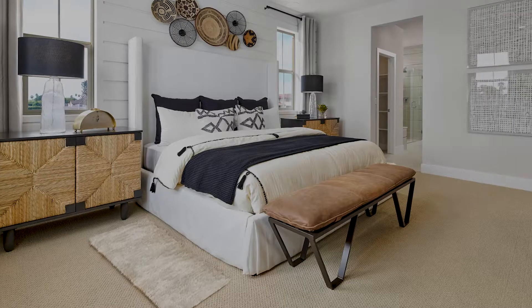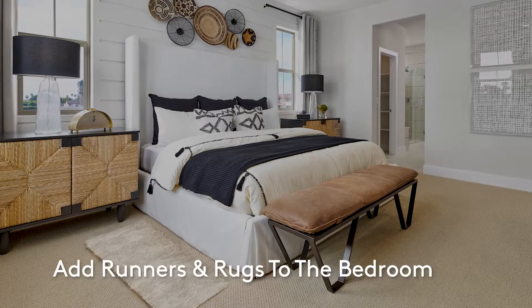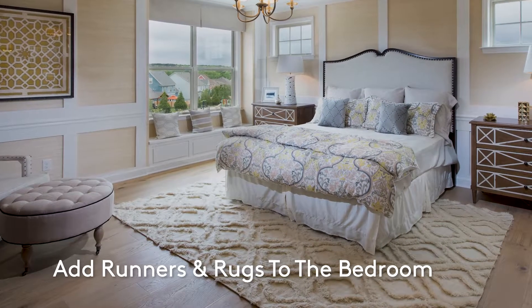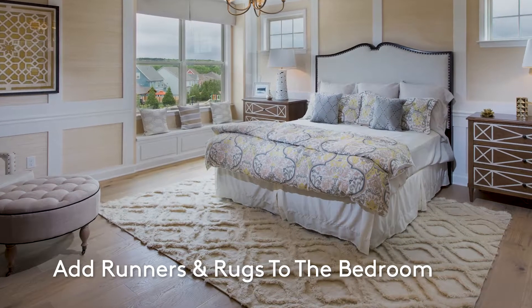In the bedroom, either opt for runners that run along the side of your bed, or choose a rug that's big enough to fit under your bed but peeks out on the sides and foot of the bed.